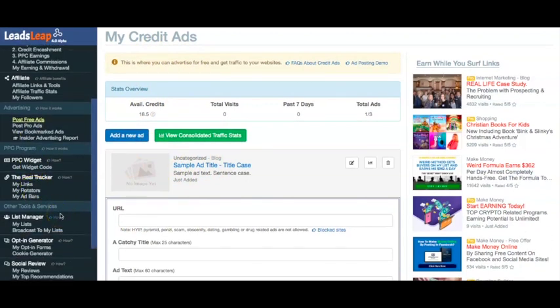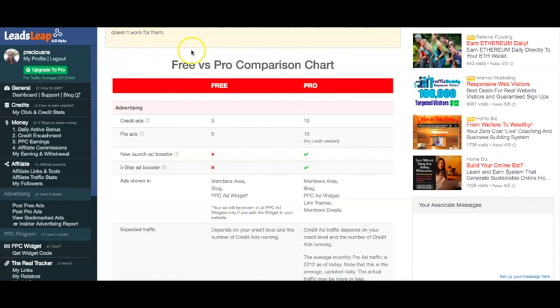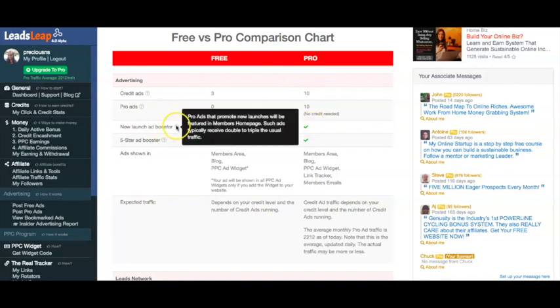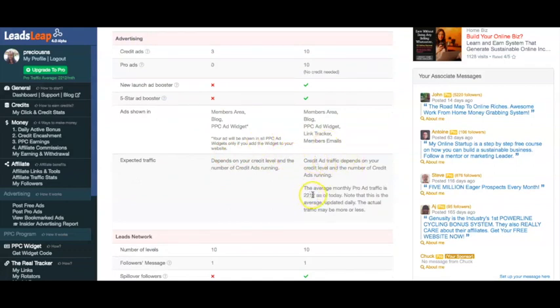There are just so many different features available within LeadsLeap that I don't think I could fit them all in this video. Looking at the pricing — you can upgrade to pro membership. You can get started as a free member, and as a free member you get free credit ads but not access to pro ads. If you're a pro member, you get the new launch ad booster — pro ads promoting new launches will be featured on members' homepage, typically receiving double to triple the usual traffic. There's also the five-star ad booster where pro ads rated five stars are featured in the members' area. As a free member, your ads appear in the member area blog and PPC ad widget, but as a pro member they also appear in the link tracker and in members' emails. Your expected traffic as a pro member averages 2,212 views.